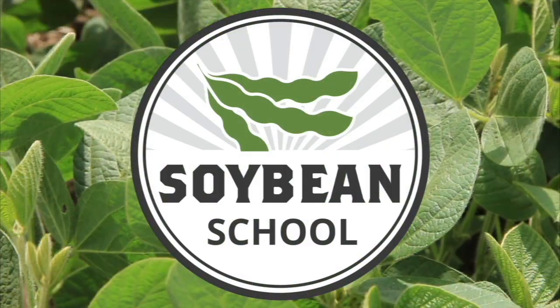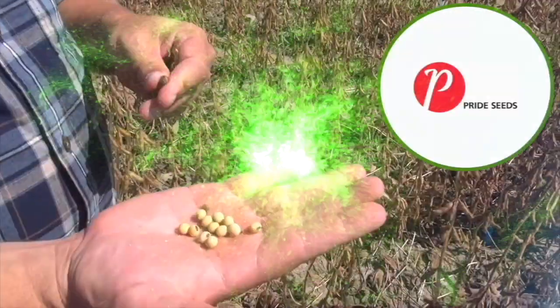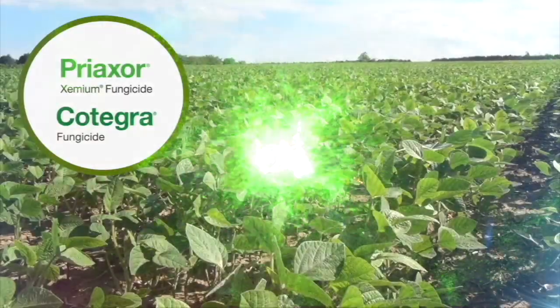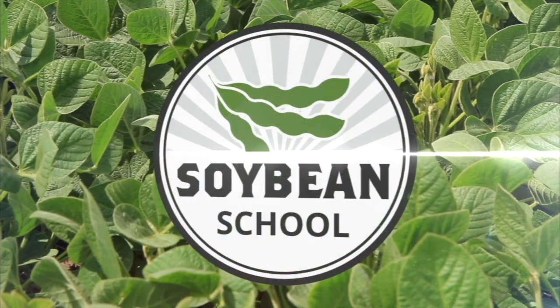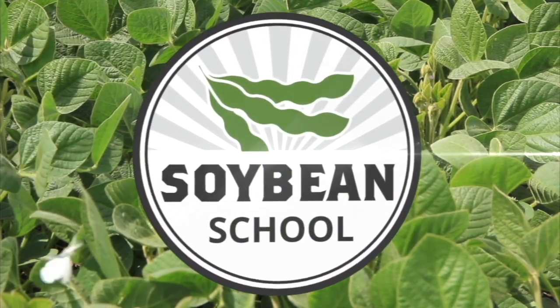The Soybean School on RealAgriculture.com is brought to you by Pride Seeds, Preaxor and Cotegra fungicides, and Cruiser Max Vibrance Beans. Joining us here on Real Agriculture for the Soybean School, we're pleased to have Alan Froese with Syngenta. It's already that time when we look ahead to next growing season and variety decisions when it comes to 2021. What do we have on the landscape and what's on the horizon for 2021 when it comes to soybean varieties and the trait landscape?